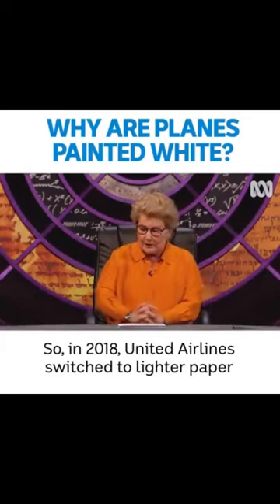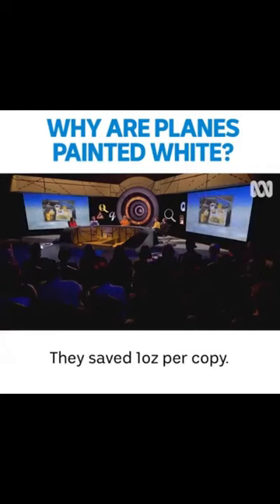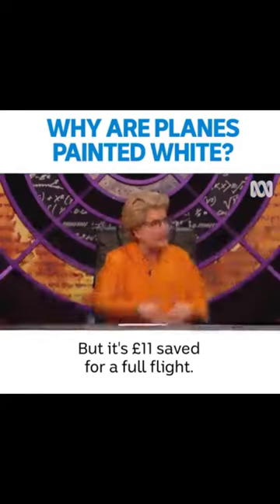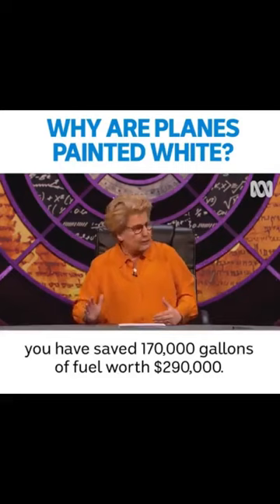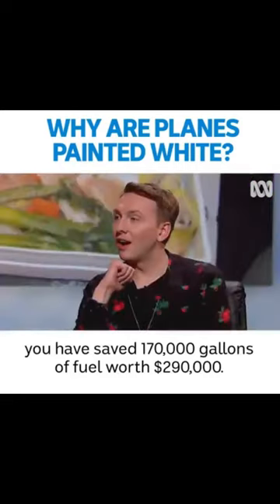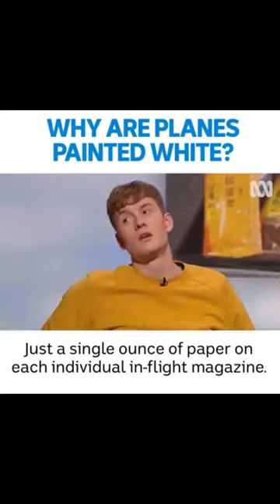In 2018, United Airlines switched to lighter paper for the in-flight magazine. They saved one ounce per copy. Doesn't seem like very much at all, but it's £11 saved for a full flight. You multiply that by the whole fleet over a single year, you have saved 170,000 gallons of fuel worth $290,000 — just from a single ounce of paper on each individual in-flight magazine.